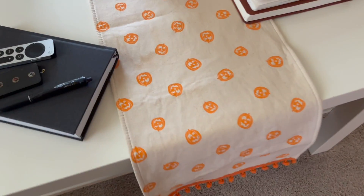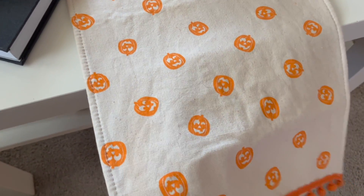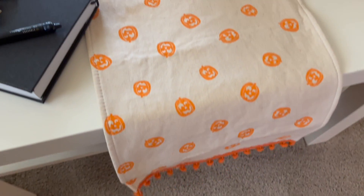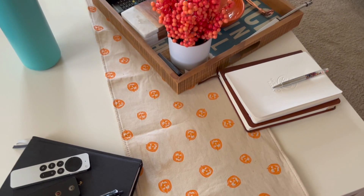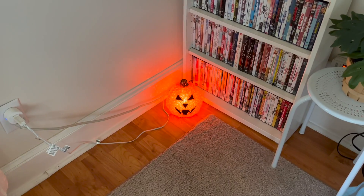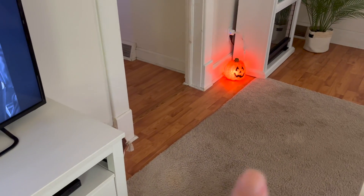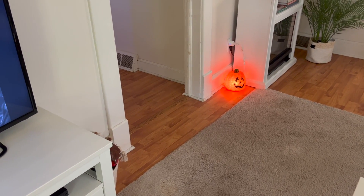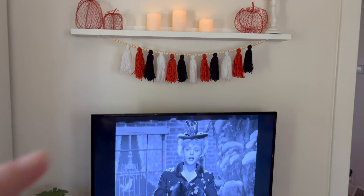On the table I added this pumpkin table runner which has little poms on the bottom — I got that out of the Target One Spot, I believe two years ago. I also added two light-up pumpkins, one over here and one by the fireplace. A friend gave me those; I don't know where they came from but I've been using them for years.